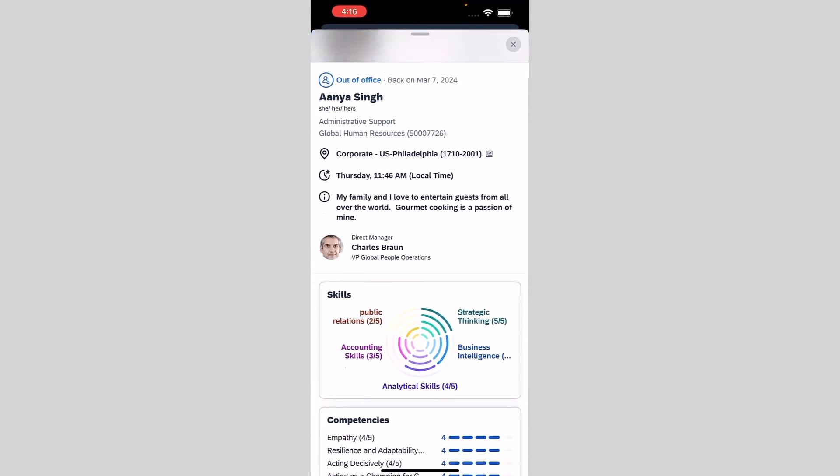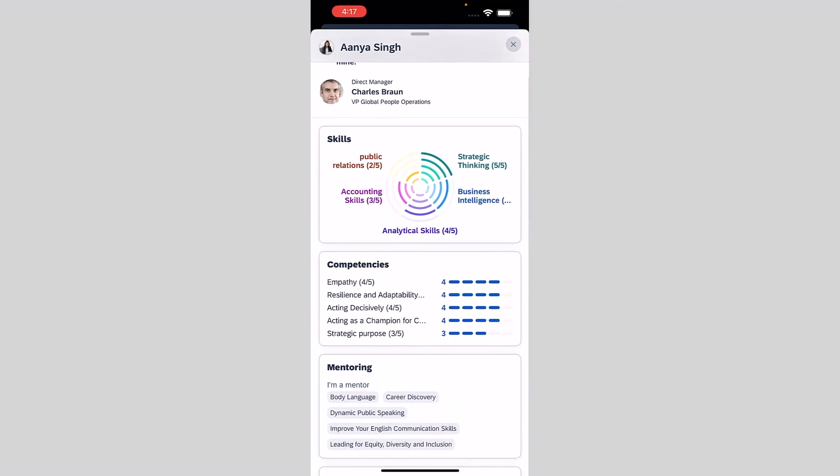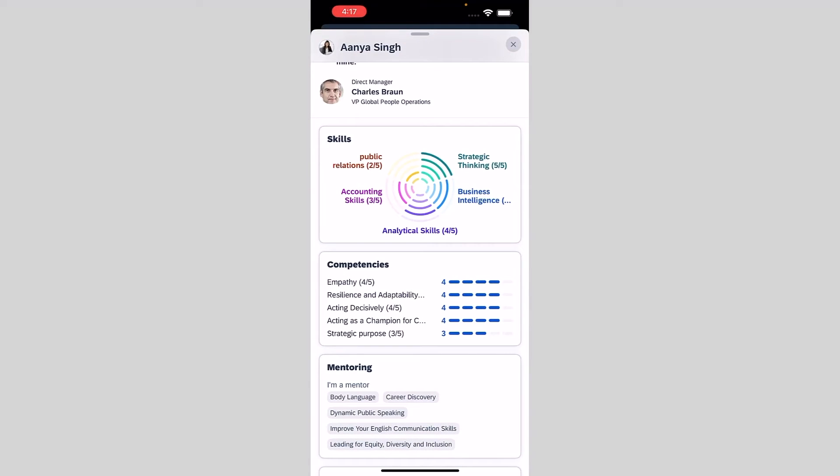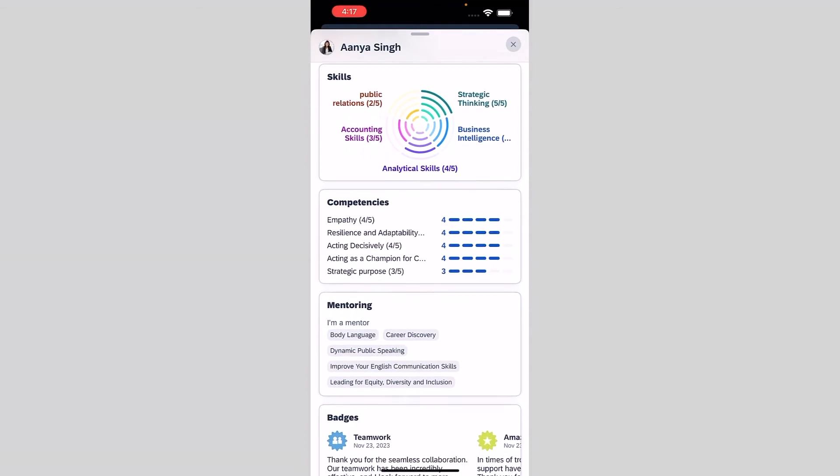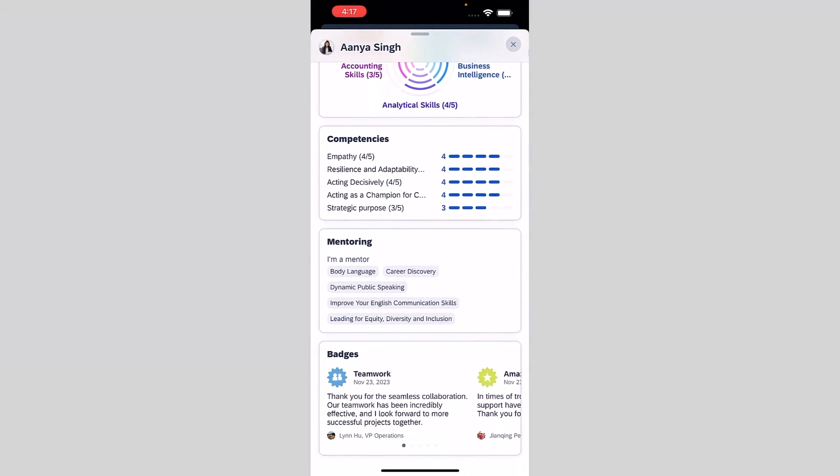She's quite impressed by the diverse attributes for administrative work she sees on Anya's profile — notably her skills, competencies, interests, mentoring, and the badges she's received from her colleagues. We hope you enjoyed that experience.